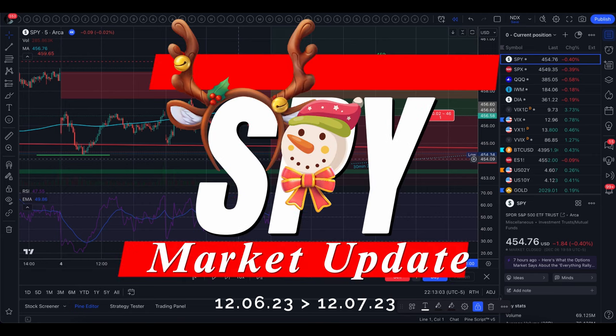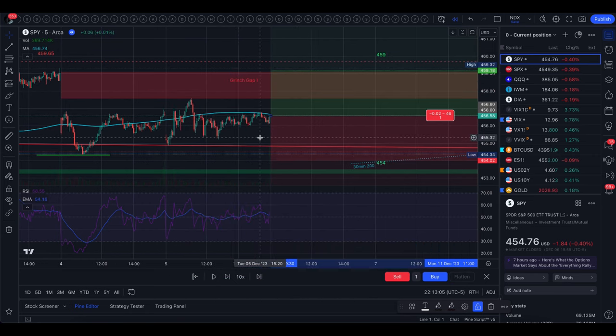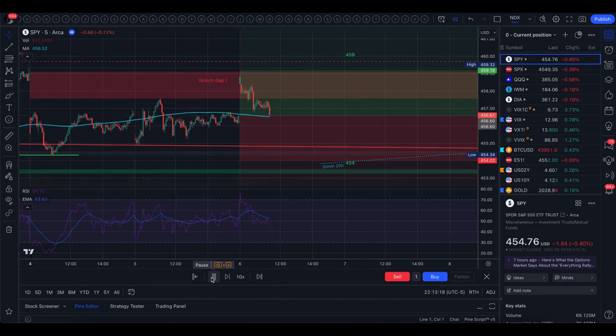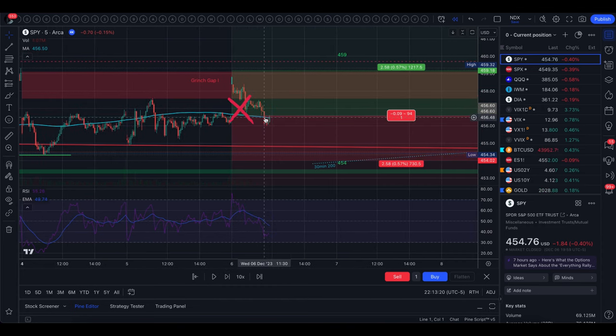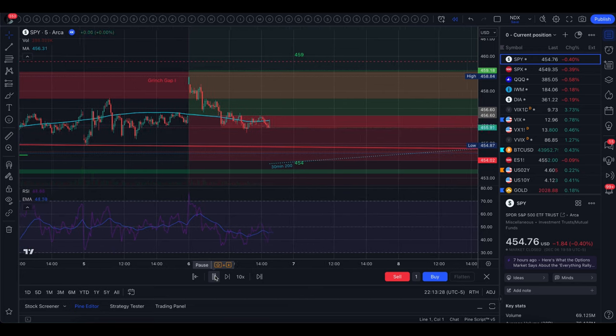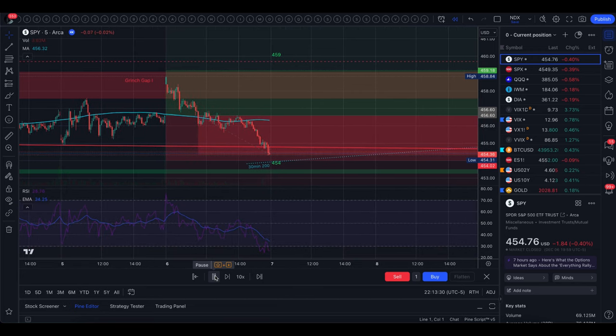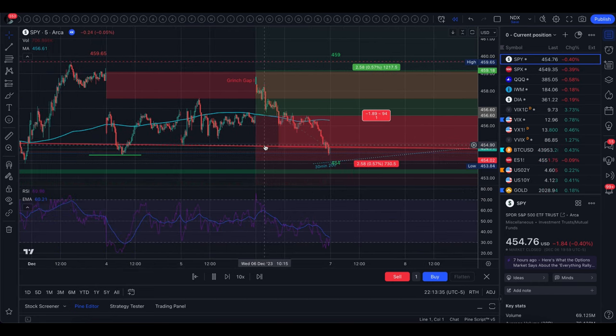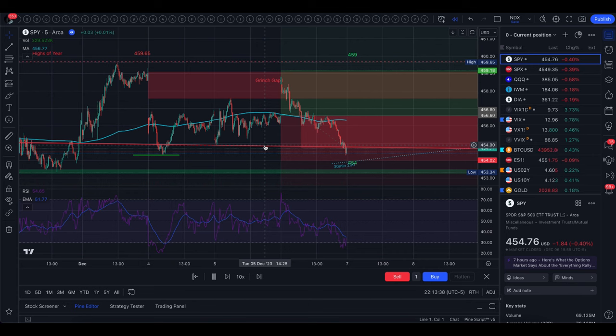Welcome back. This morning we opened with a gap up and gapped right into the grinch gap, close to the top of the implied move. From there we came down and filled that gap around noon, which was near the five-minute 200 moving average. We chopped around that level for a little while before we dropped lower and hit the downtrend.